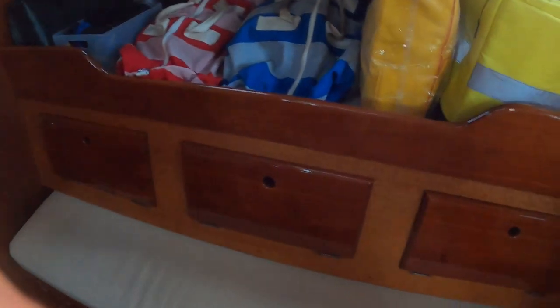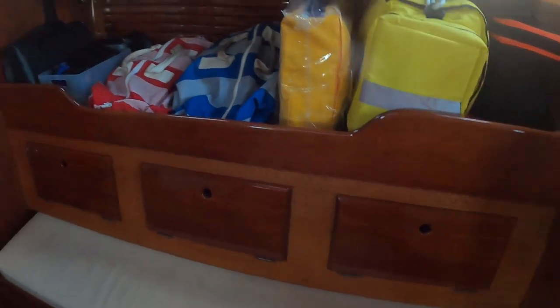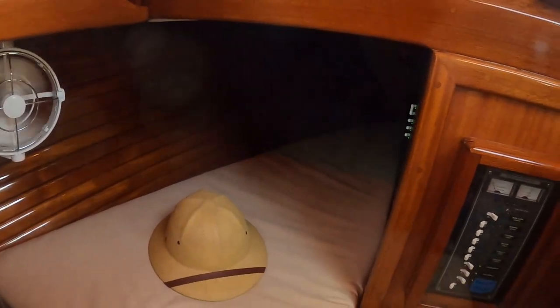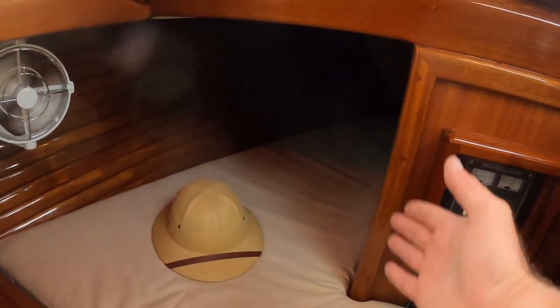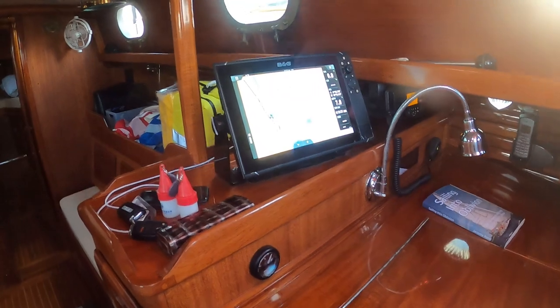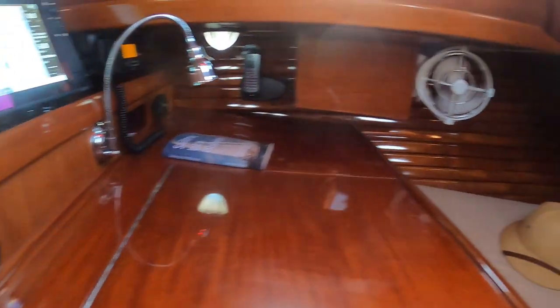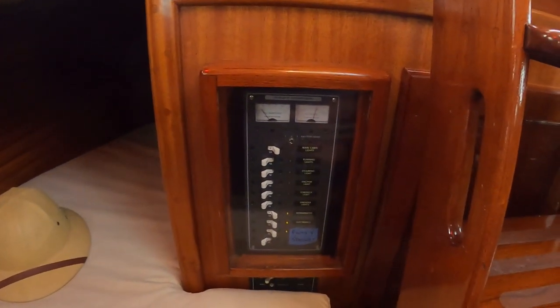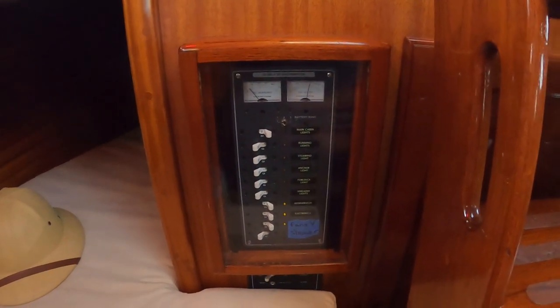Over here the settee — this part will come out and create another bunk. There's storage, storage, storage. The battery bank is underneath this bunk, so it's elevated from the bilge. One of the really nice features is the traditional pilot's berth, so the captain can sleep right next to the nav station, tilt their head up, and get the full view of the electronics. We've got big beautiful fans, our control panel for lights and breakers, and the shore power panel.